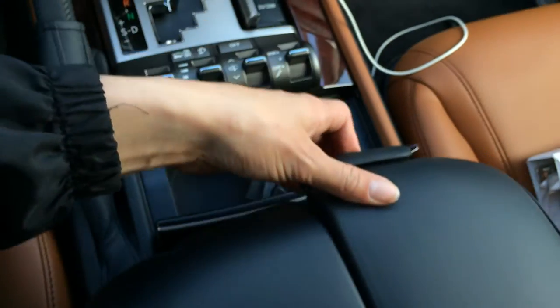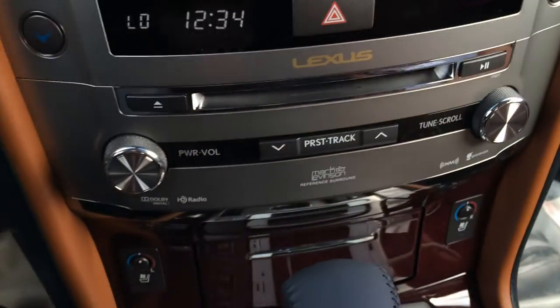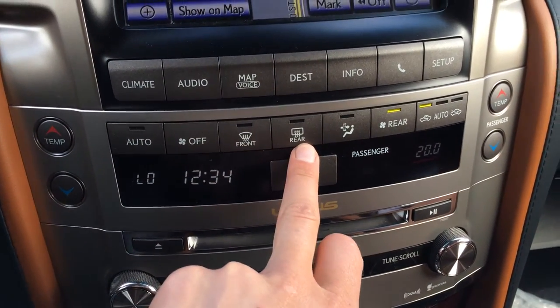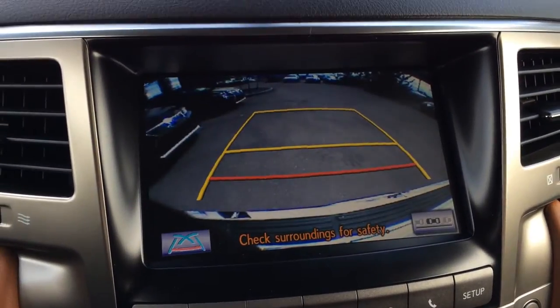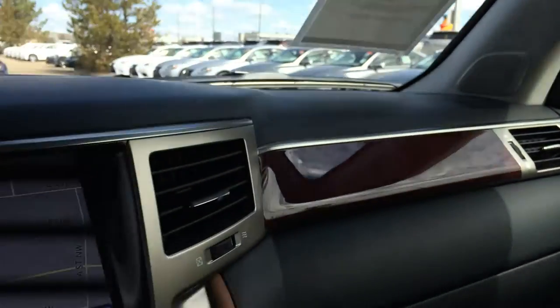The armrest slides out and underneath that you have your cool box, disc loader, time display, front and rear defrost, heated side mirrors, shortcut buttons for your display screen, navigation, backup camera, and side mirrors that auto tilt down when you're in reverse and come back up when you're in park or drive.